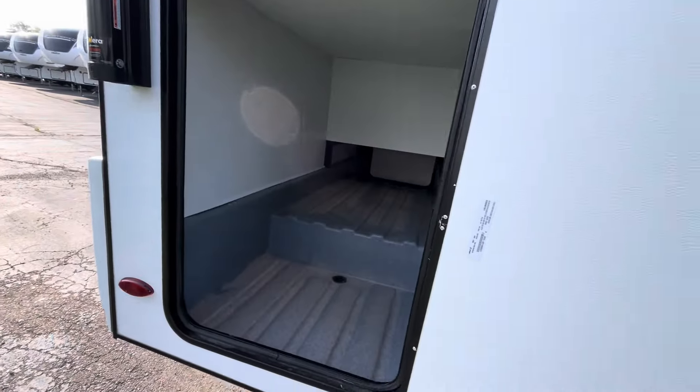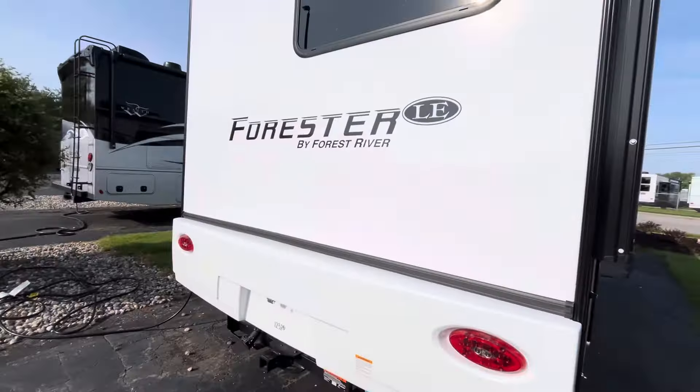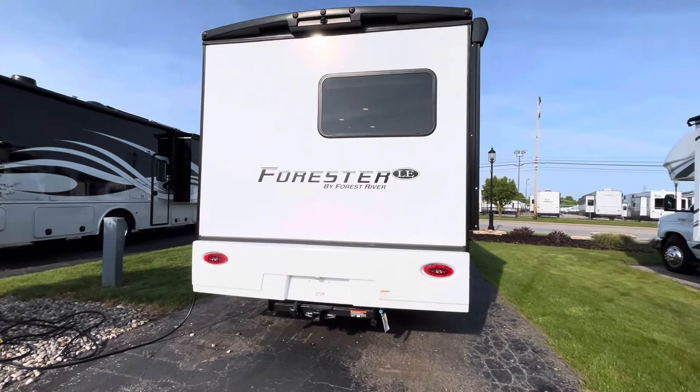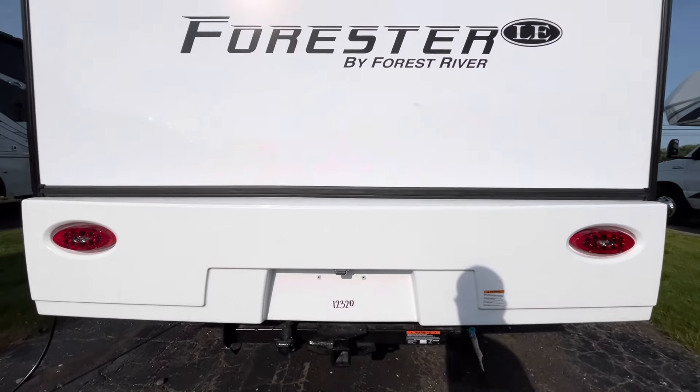You can never have enough storage. This is a rear bedroom with a corner bed and one slide out. Here's your back bumper. You are rated to tow about 5,000 pounds.